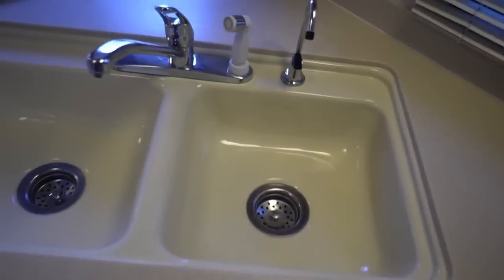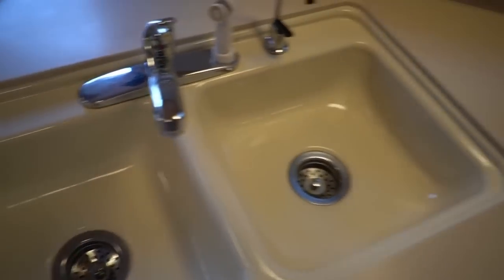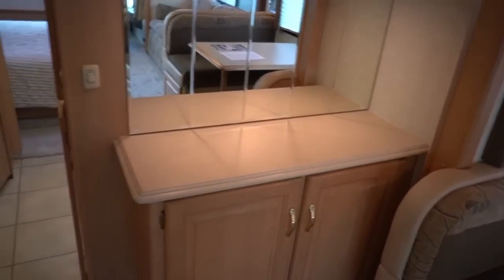Look at these Corian countertops — no stress cracks anywhere, a sign of a good-riding chassis. Got the pop-up counter extender right here. Enamel sinks built right in. Three-burner stovetop, Space Maker convection oven and microwave combination. Got a little bar area right here, or whatever you want to use it for.